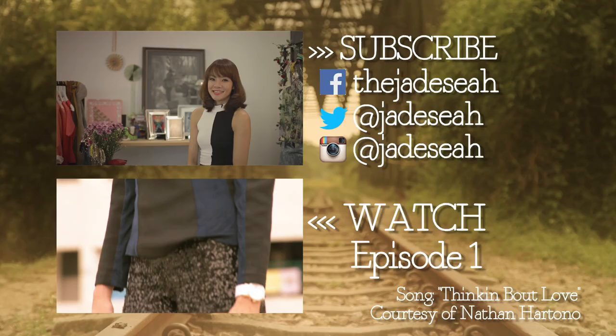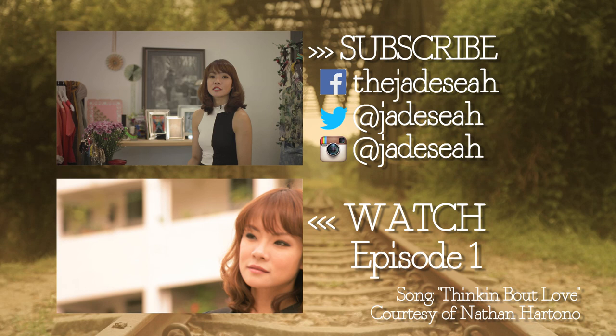So good luck and game on. If you liked that, remember to subscribe to my channel. Let me know what you think in the comment box below. You can also catch up with me on Twitter, on Instagram, and on Facebook. Till next time, bye-bye!